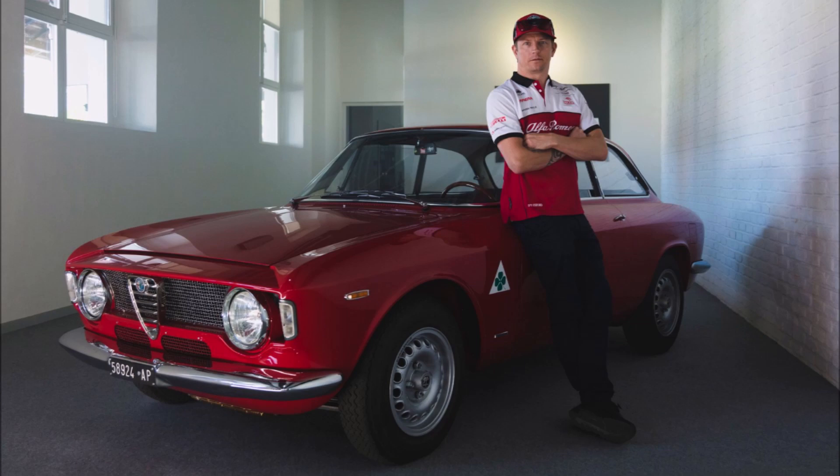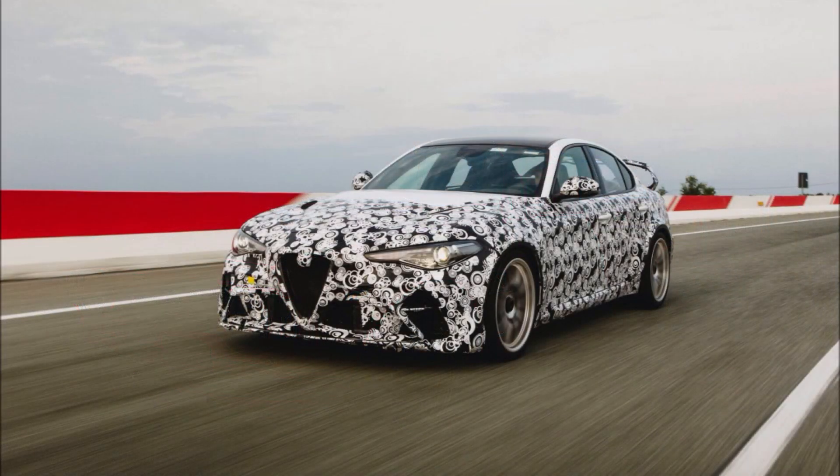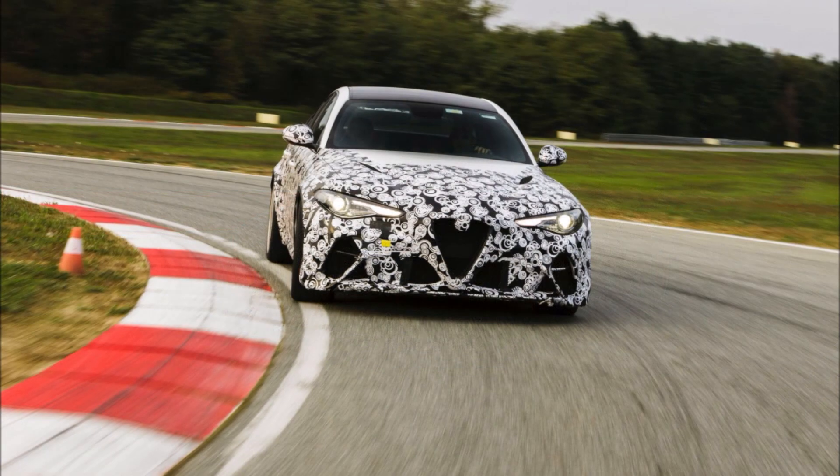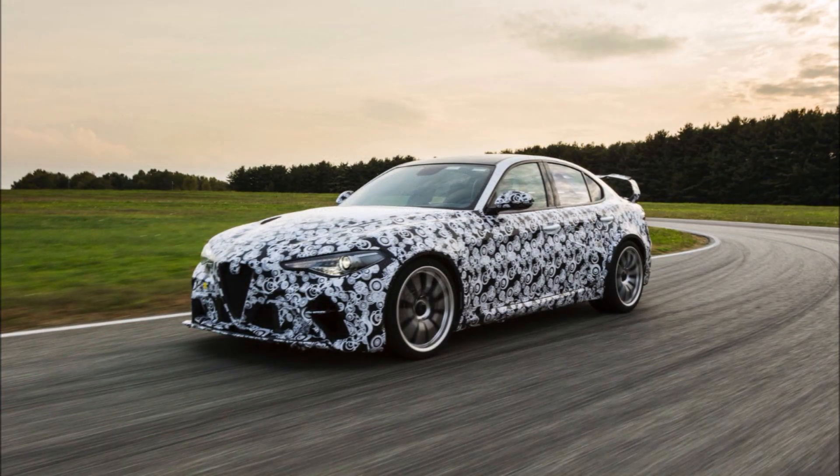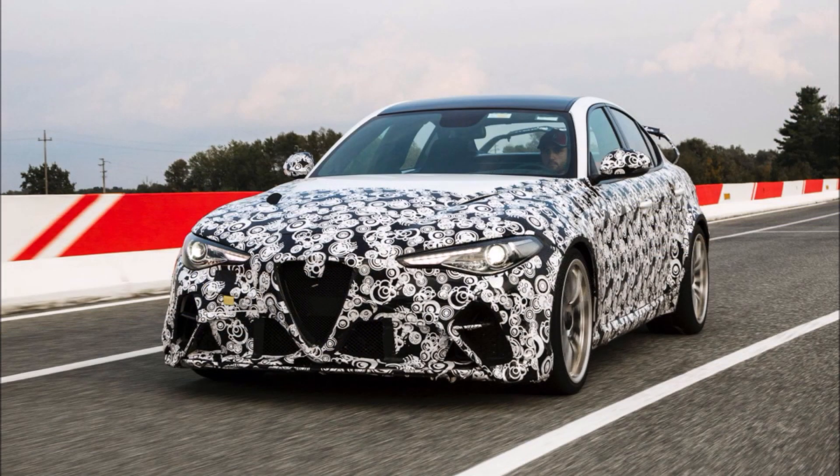Kimi and Antonio dedicated themselves to different aspects of the Julia GTA and GTAm on the iconic Balocco track. Working closely with Alfa Romeo engineers, they fine-tuned the definitive components that we will see on the Alfa Romeo sedans. Specifically, the Iceman took care of the aerodynamics while Antonio focused on the setup.